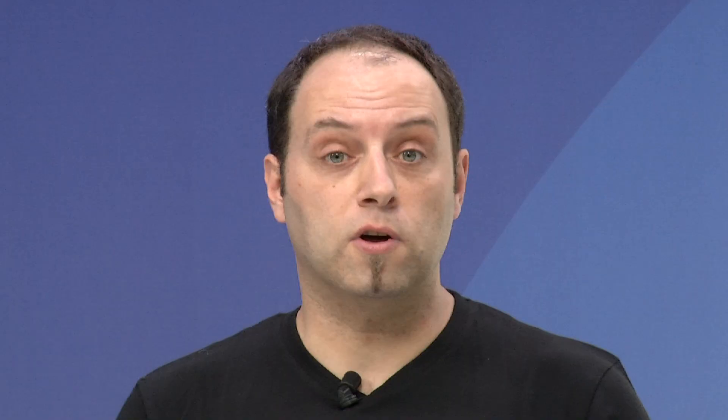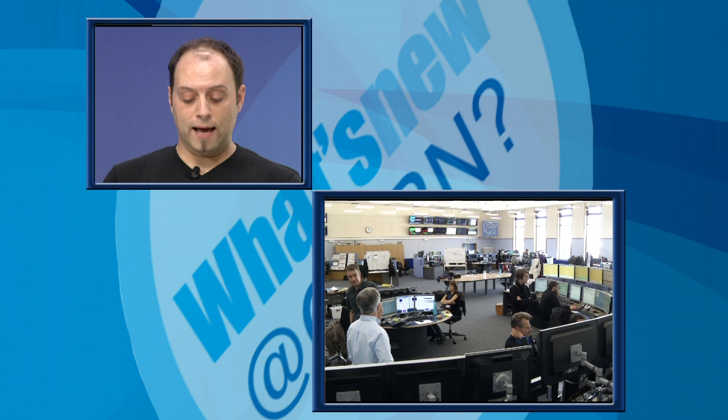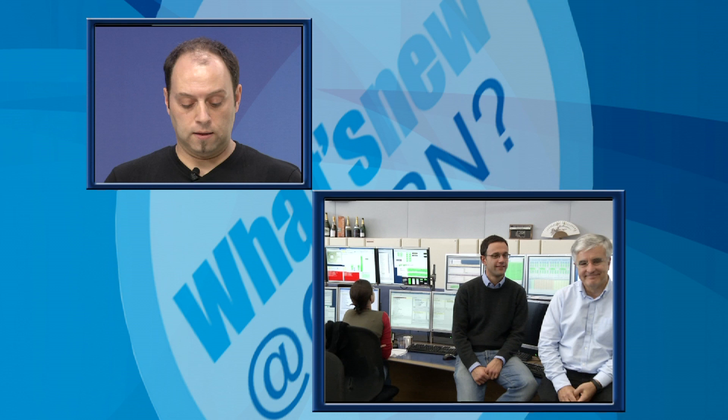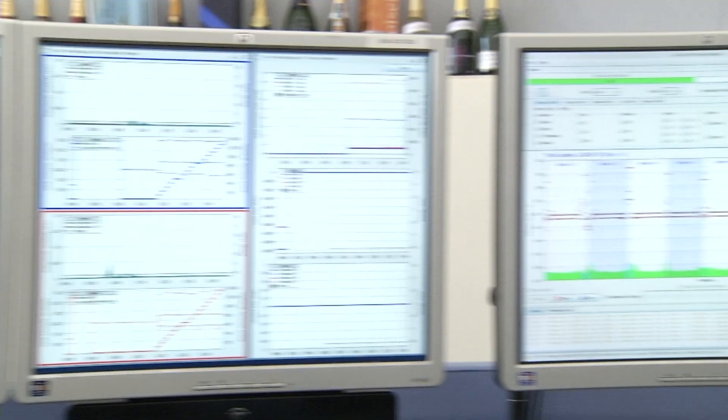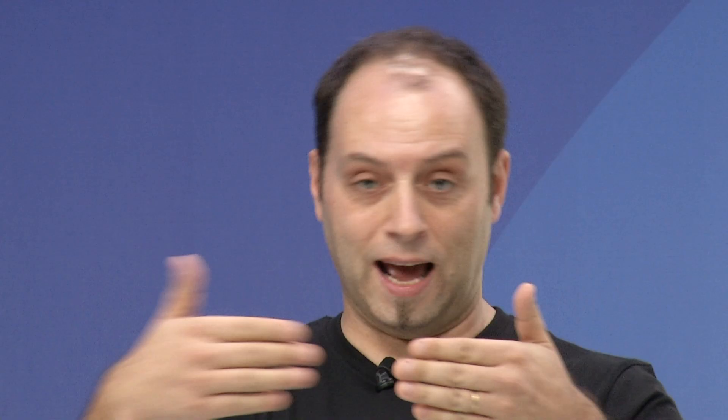The recent news for the LHC is the move from proton collisions to lead-ion collisions. Lead ions are lead nuclei containing 208 protons and neutrons. Since the 11th of November, the LHC is producing lead-ion collisions, and another record has been achieved: in less than three weeks, the LHC achieved a luminosity ten times higher than last year's ions run — about ten times the number of collisions obtained the previous year.